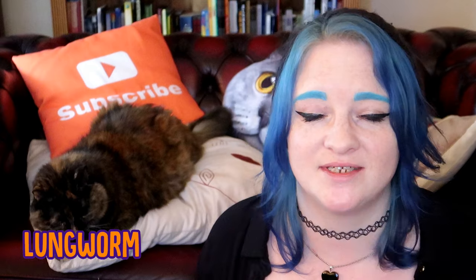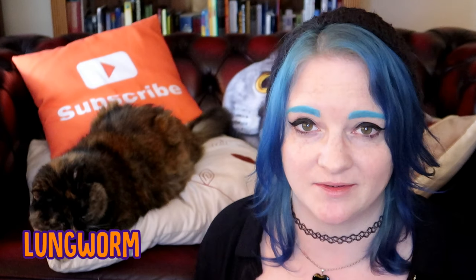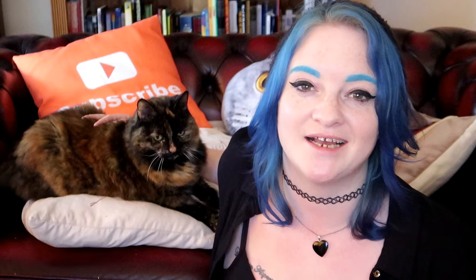Again, if you notice any of these symptoms in your cat, take them to the vet to get diagnosed and treated. Thanks for watching guys, I hope you found this video interesting, and if you've got any additional advice on cats and worms, please feel free to leave it in the comments section below.